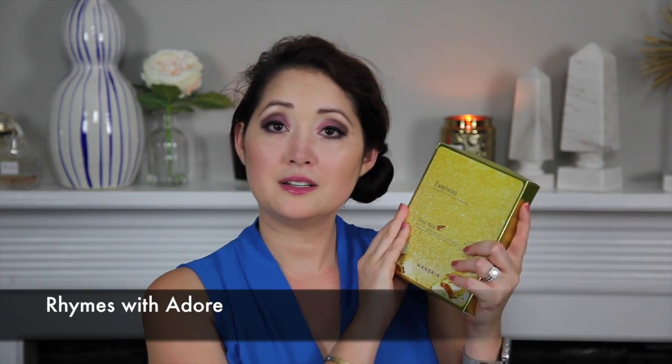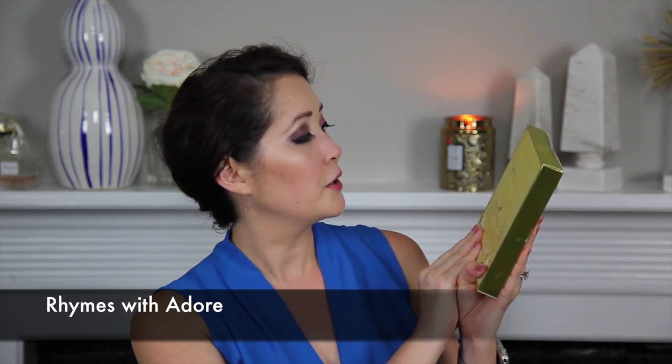First, because I am a mask queen — this is the luminous hydrogel mask with skin firming and radiance effects. It is made of gold, y'all — it's got luminous gold and the infusion of the energy of jewels. So excited to rip into this box and try it out!